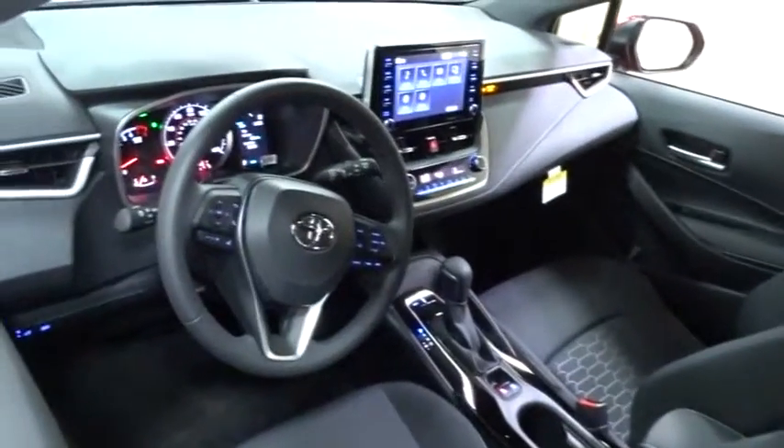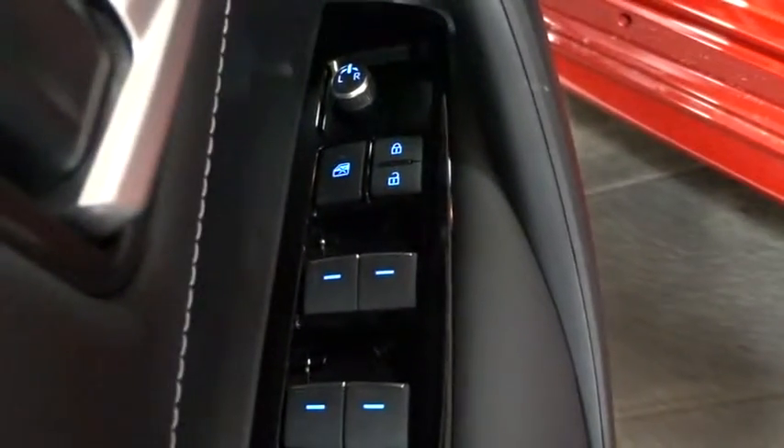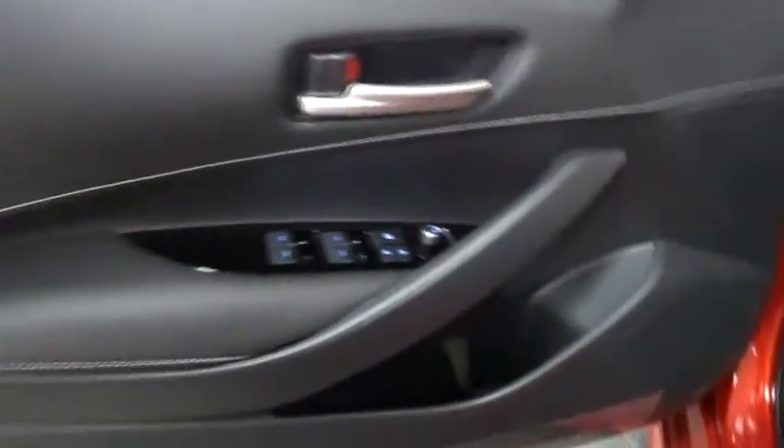Backup camera, anti-lock braking system, lane departure warning, stability control, traction control, steering wheel audio control, keyless entry, Bluetooth, leather wrapped steering wheel, power steering, adjustable steering wheel.